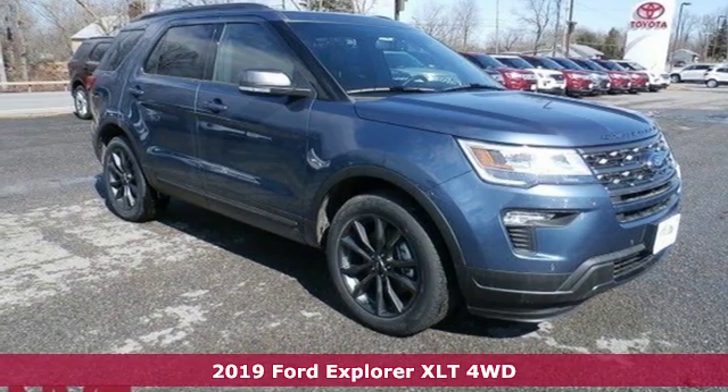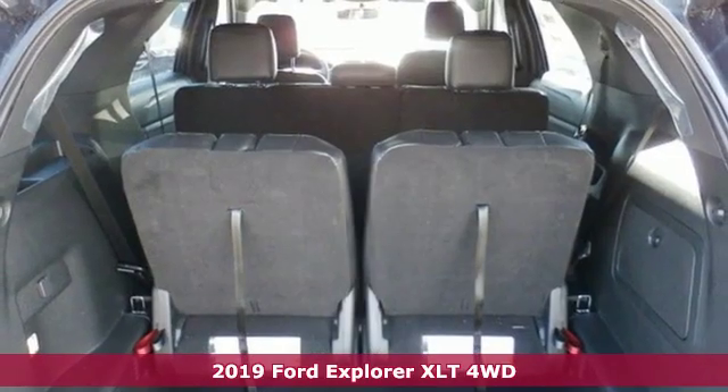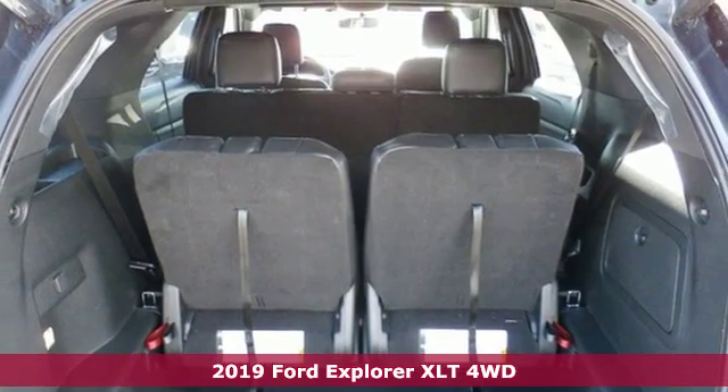It's a new 2019 Ford Explorer. The adventure starts where the pavement stops in this capable SUV.